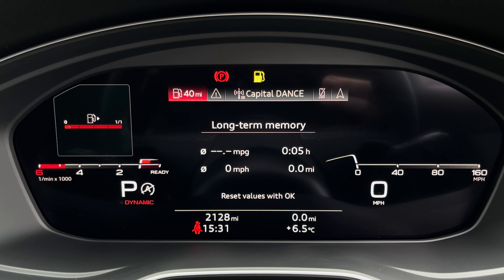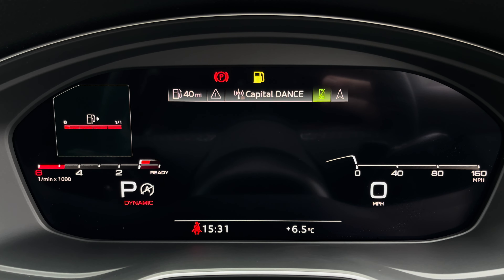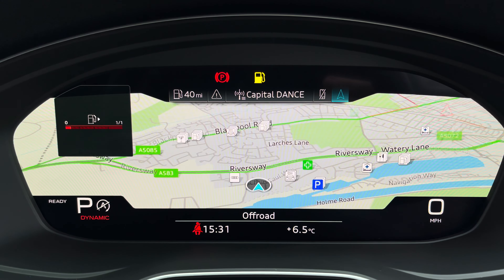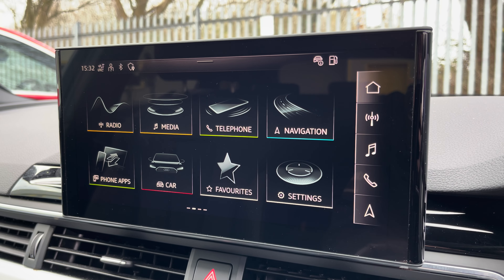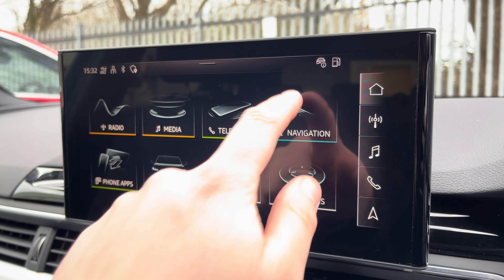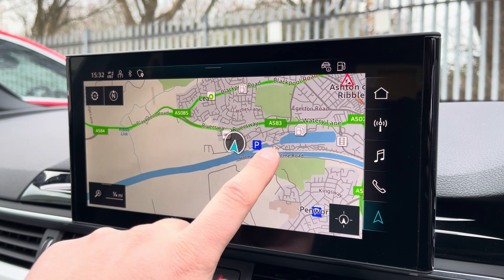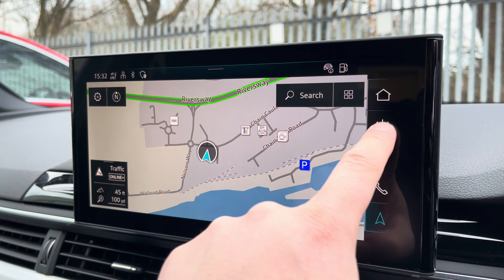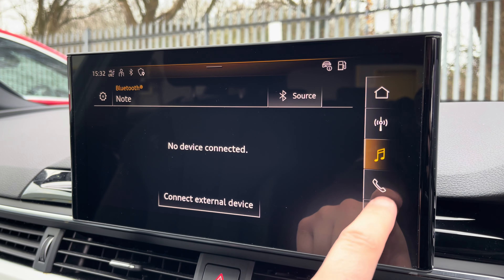One of the key interior features of this A4 is the Audi virtual cockpit display, where you can access useful displays such as the satellite navigation and onboard computer right ahead of you. Complementing that is a 10.1 inch high resolution touchscreen display where you can access all the usual features including satellite navigation, DAB digital radio, external media connectivity, and telephone connectivity.